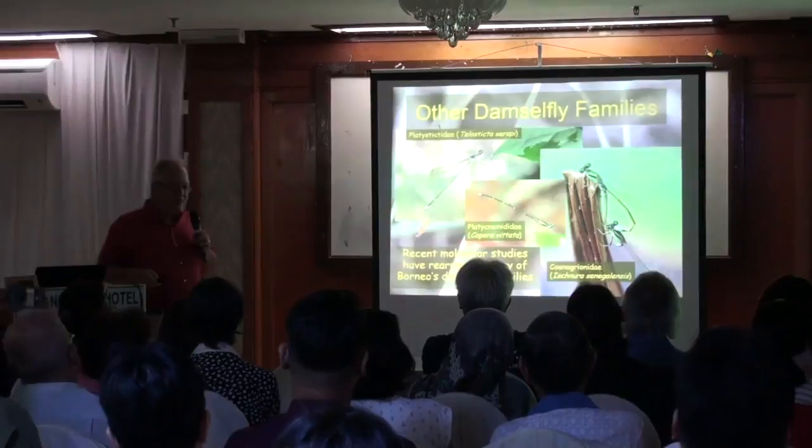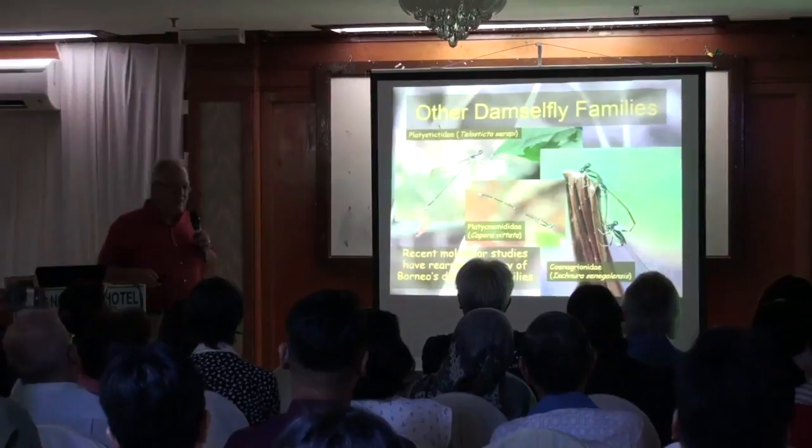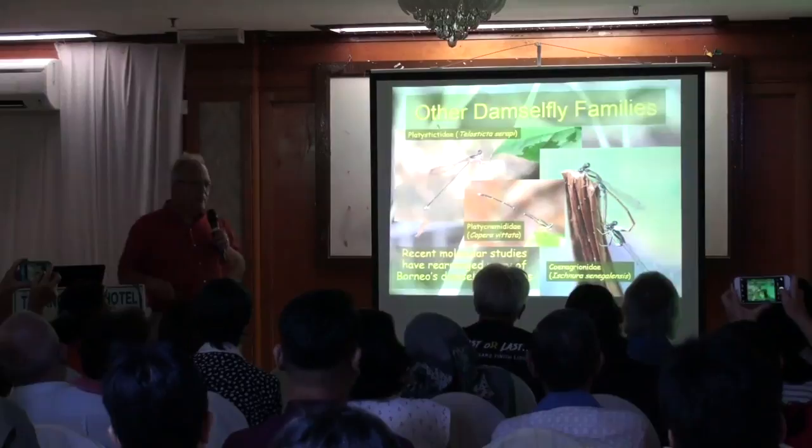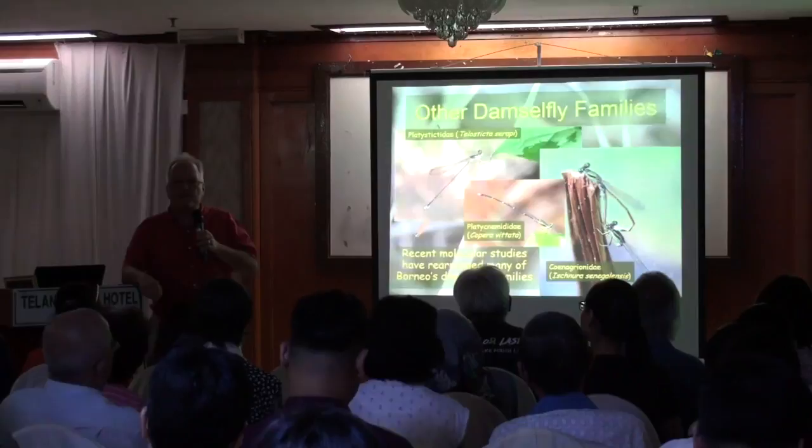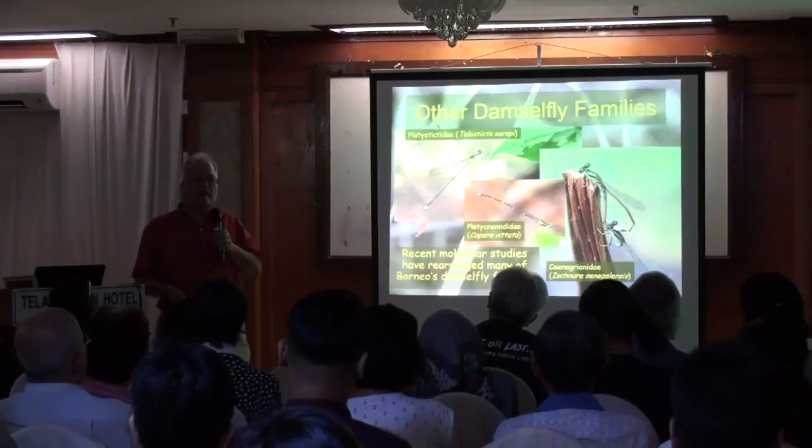The other damselfly families are very hard to tell apart just by looking at them, so I'm saying don't worry about them too much. Also, another reason not to worry is that scientists have just taken all these families apart with genetic studies and put them back together again — they've shifted damselflies from one family to another, invented new families, gotten rid of old ones, merged things together. It's a complete and total mess. So by the time you finish learning them, they'll probably change them all again.